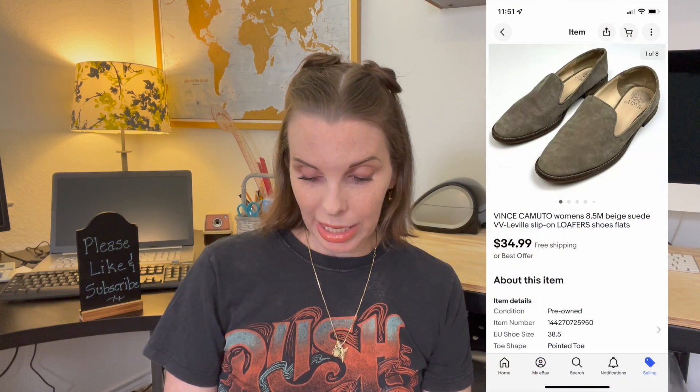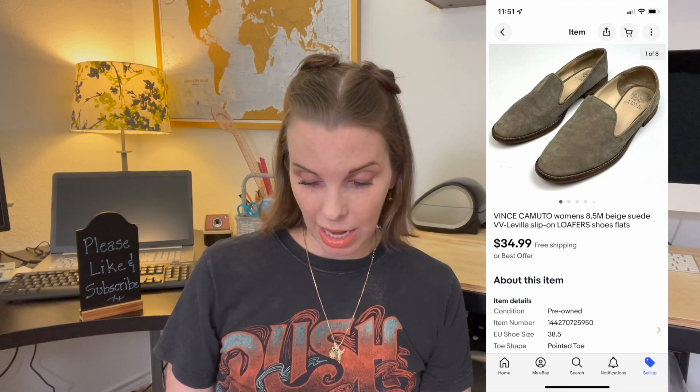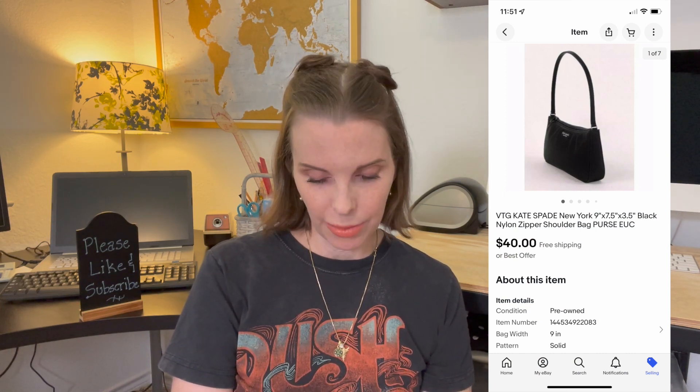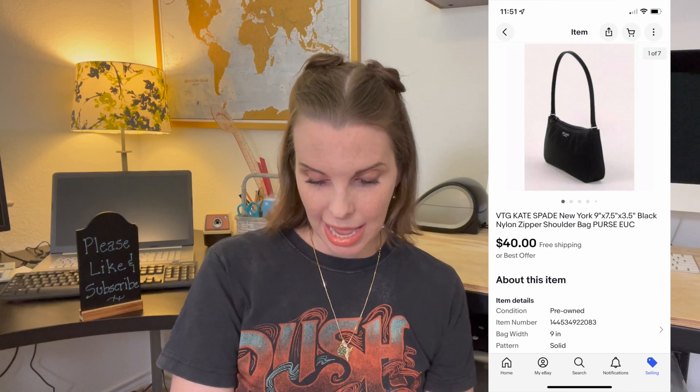Next up was a pair of Vince Camuto women's suede loafers. We got these in the Goodwill bins, paid $1.50 for them, and they sold for $34.99, which was our full asking price. Next up was a vintage Kate Spade black nylon shoulder bag from the reseller garage sale. We paid $3.28 and it sold for $40 even on best offer.